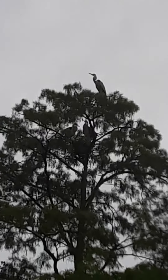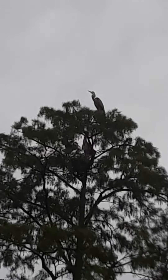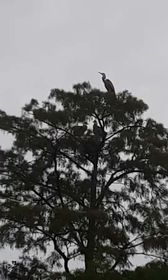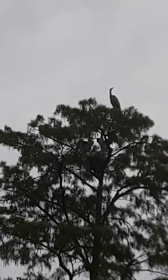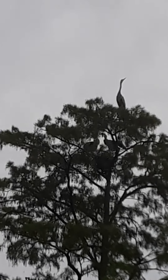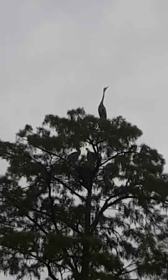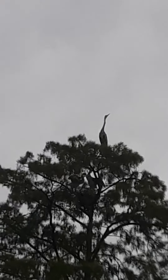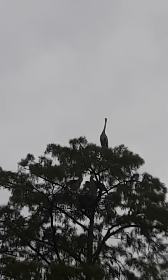These are herons, and there's two of them on the nest, and then there's that other one on top of the tree. Those might be juveniles actually on the nest because they're making all these noises — but as soon as I come over here with the camera they stop. Okay, now they started again.